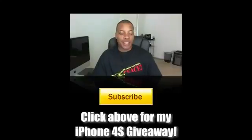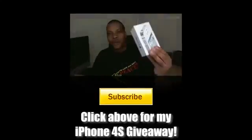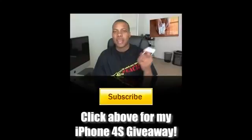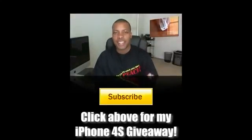Also, I have a brand new iPhone 4S giveaway — you have a chance to win one of these brand new devices. Apple just came out and said that in the first three days of sales they sold over four million of these things.